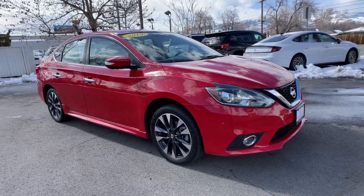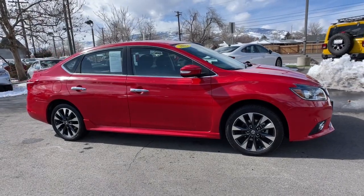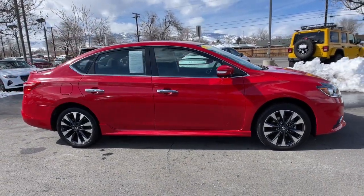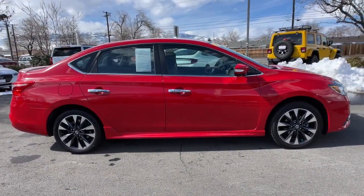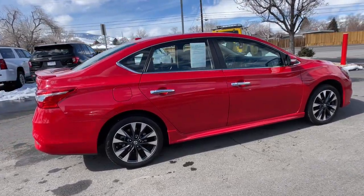Get acquainted with the 2019 Nissan Sentra. This vehicle is an outstanding buy with fewer than 70,000 miles on the odometer. Comfort, convenience, safety, and fun are all yours in the sleek and spirited Sentra.